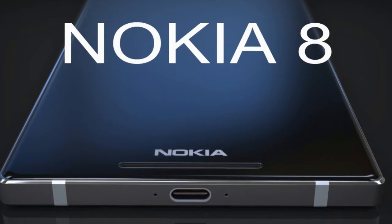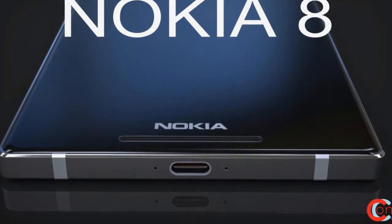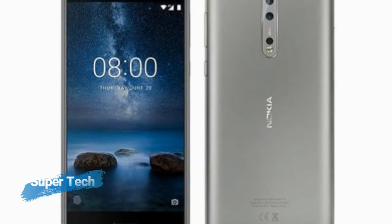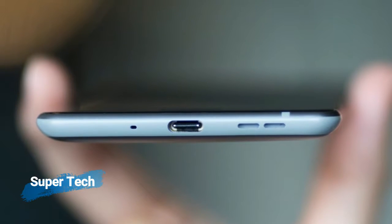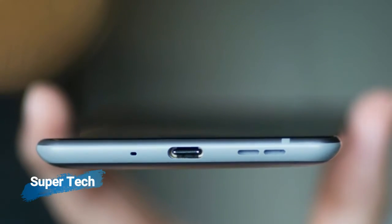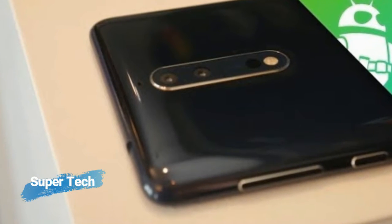Nokia 8 Smartphone was launched in August 2017. The phone comes with a 5.30-inch touchscreen display with a resolution of 1440 by 2560 pixels at a PPI of 554 pixels per inch. Nokia 8 price in India starts from 33,899 rupees.